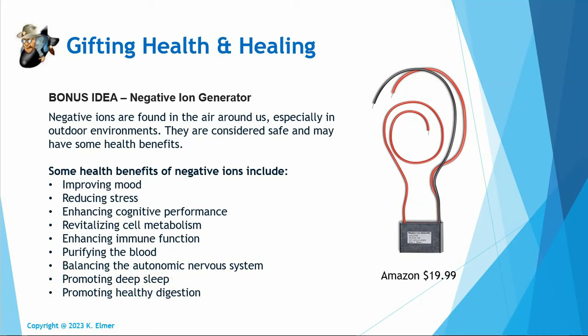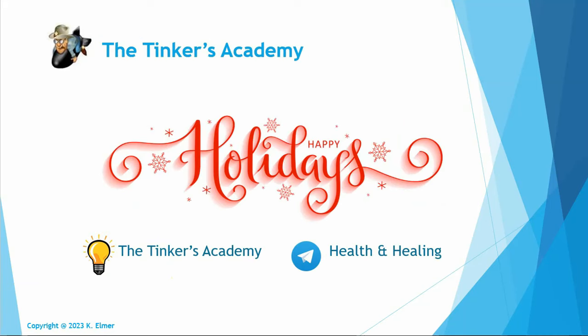So those are Kay Elmer's top 10 stocking stuffer ideas with a bonus — great stuff for health, healing, and well-being. Happy holidays everyone! I hope this was helpful. You can find me at the Tinkers Academy blog or join our health and healing Telegram chat group — all the links are in the video description below. Happy holidays and have a great day. Aloha!